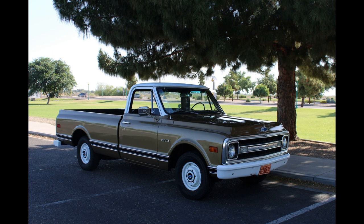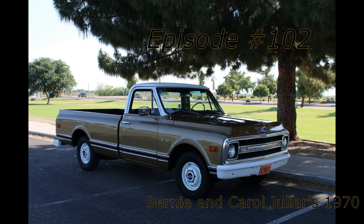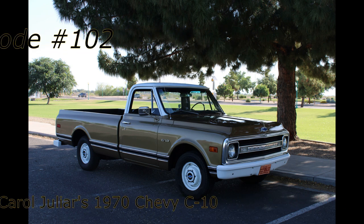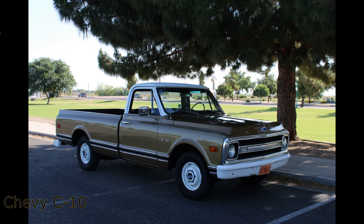Greetings to all of our YouTube subscribers and friends. Welcome to episode number 102 of If This Car Could Talk. We're so glad you joined us today. This week's feature car is actually a truck — a 1970 Chevrolet C10 to be exact. It's been in the same family since it was bought new, over half a century ago. Today, owners Bernie and Carol will explain the story of their prized family heirloom.